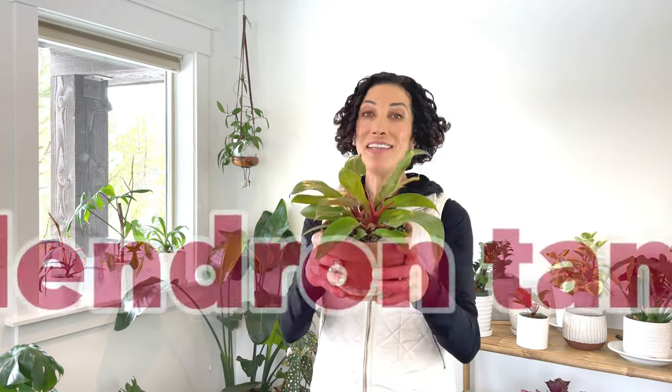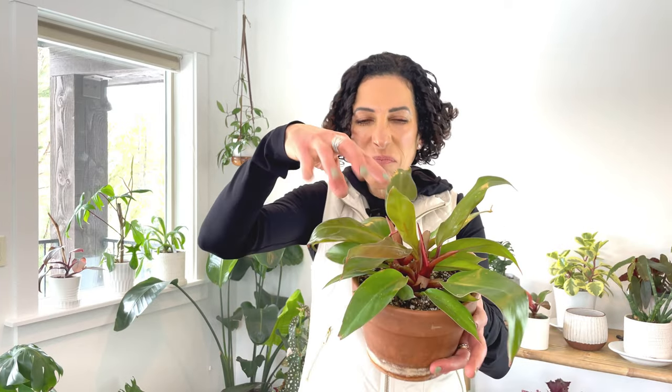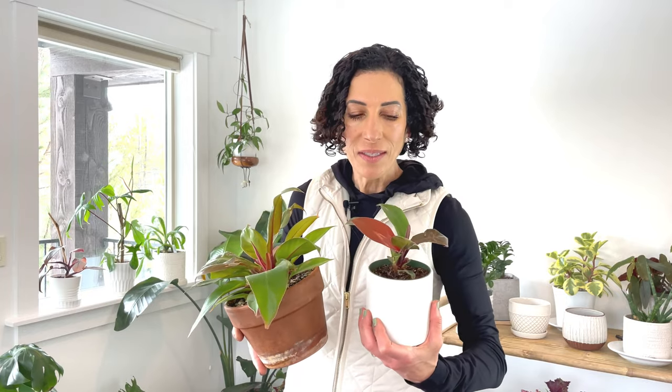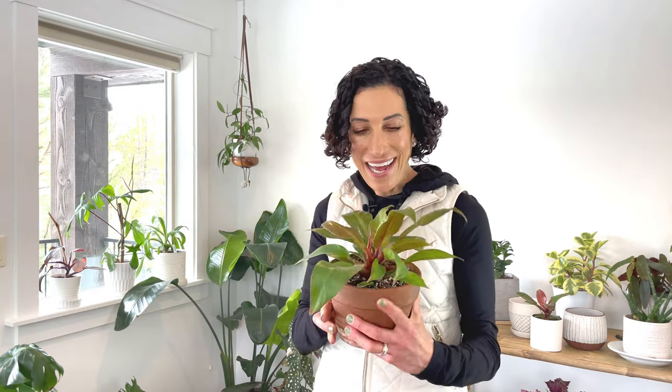Plant number three is the Philodendron tangerine. This is a new variety of philodendron to me and actually new to everyone because it is a relatively new hybrid. It is known for its pale orange leaves as they are new and emerge — you can see some new growth happening right there, kind of a pale tangerine color. Now I have a Philodendron prince of orange and you can see its newest leaf is quite orange. They are somewhat different in size because this one is smaller, but the leaf shape is slightly different and the coloration is different as well. I'm really excited to get to know this variety and have it in my collection.